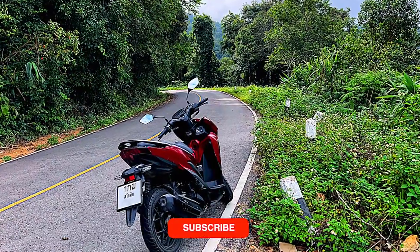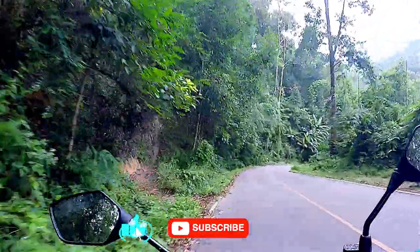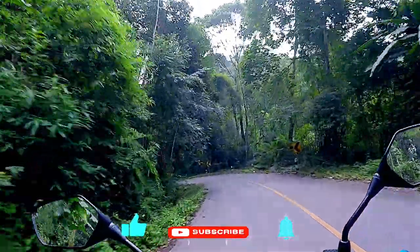If you like this video, please give it a like and subscribe, and hit the notification bell button not to miss any further updates on my travels in Thailand and Asia.